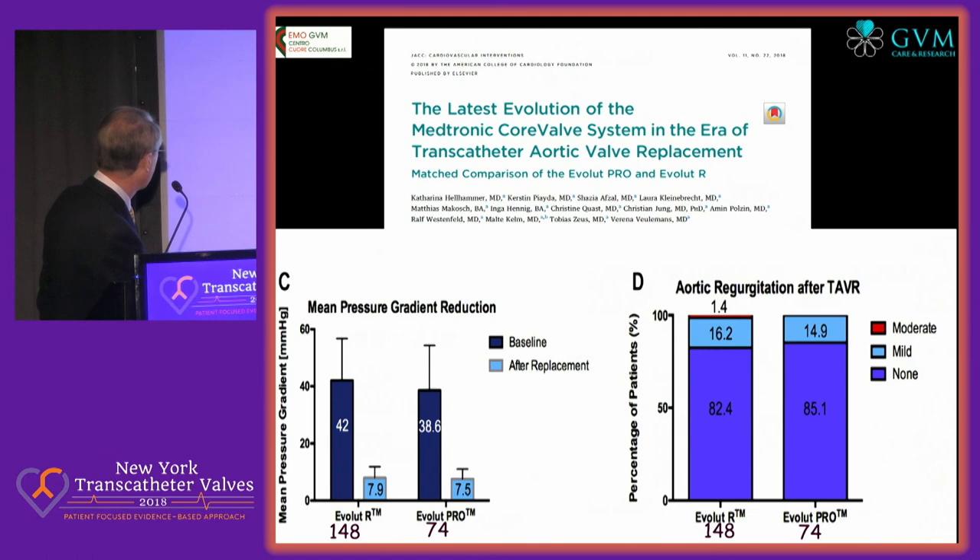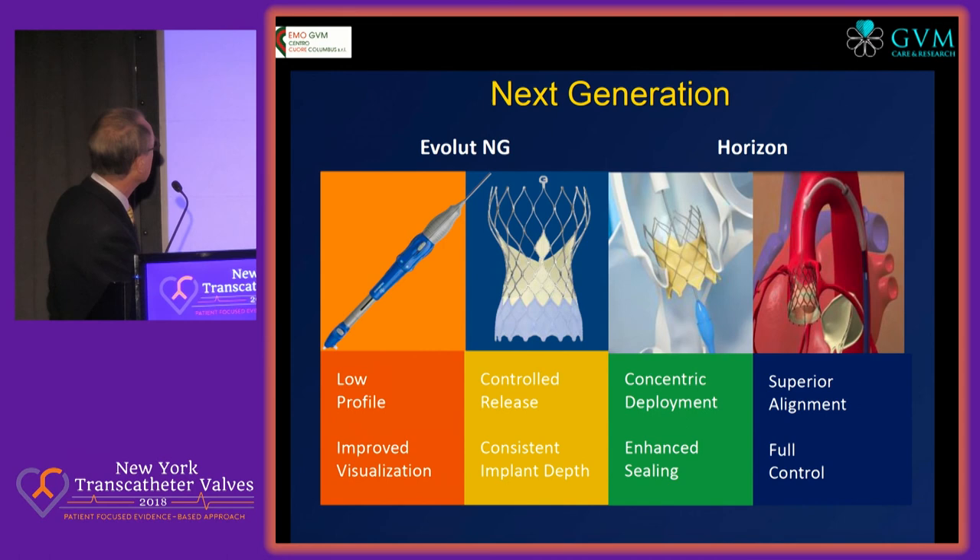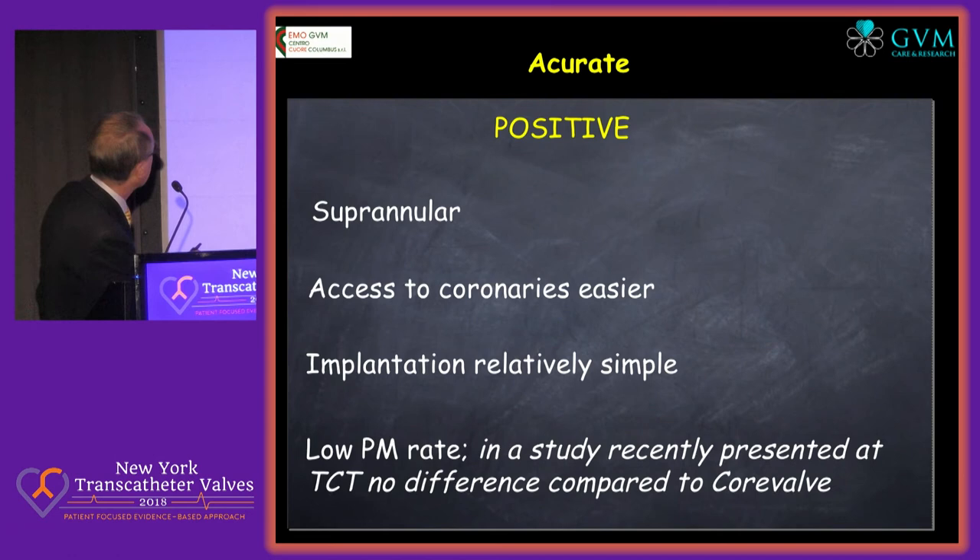Data of 10–12% needs to be replicated. There is a propensity-matched comparison just published in JACC, where they compare Evolutar and Evolut Pro, but the number of patients is relatively small — 148 and 74 — and there is not really much difference between the two devices. This is not a randomized study. There are new generations coming, the Horizon, which is basically a short self-expanding, but not yet available.